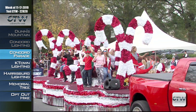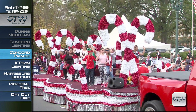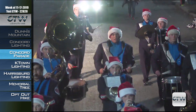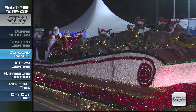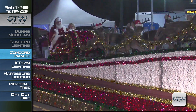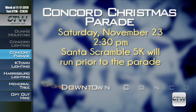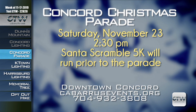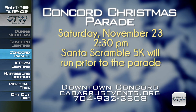Make your way back to downtown Concord on Saturday the 23rd for the Santa Scramble 5K and the annual Christmas parade, which you can watch on Channel 22. The 91st Annual Cannon Pharmacy Concord Christmas Parade begins at Church Street North and continues down Lake Concord Road at 2:30 p.m., following a two-mile route down Church Street, Buffalo Avenue, and Union Street to Corbin Avenue. Prior to the parade, the Santa Scramble 5K will go along the parade route and finish at McGee Park. For more information, visit CabarrusEvents.org or call 704-932-3808.